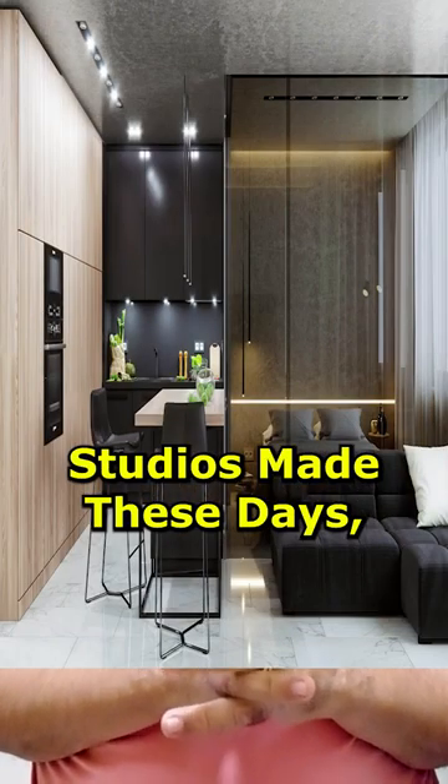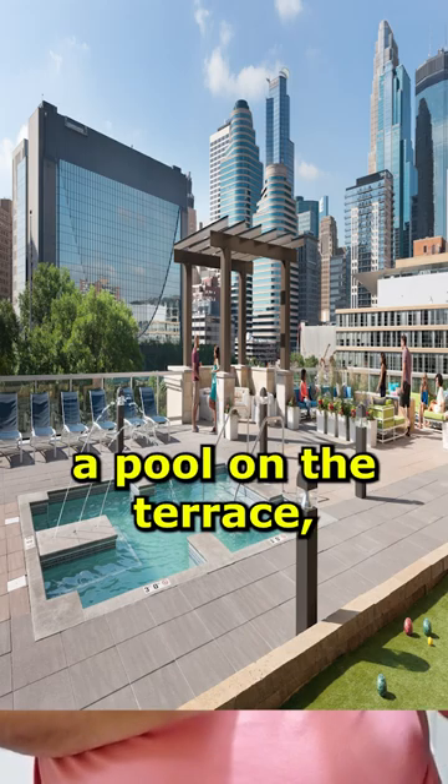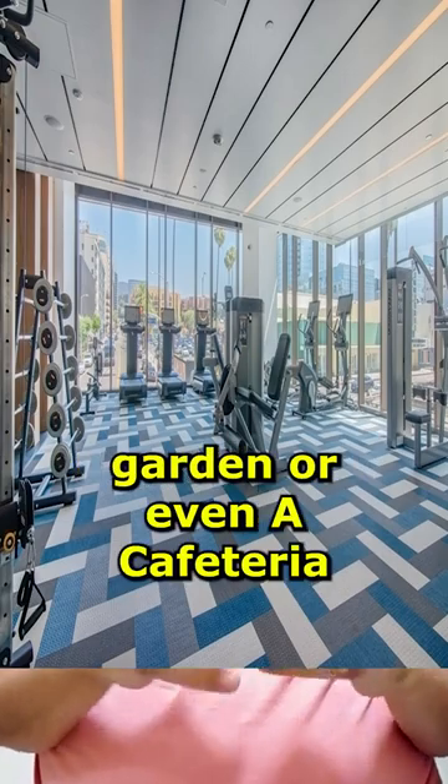Developers are also giving amenities to make it more interesting so that people can buy it. There is a swimming pool on the terrace, a small gym, a garden, and a cafeteria.